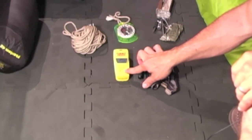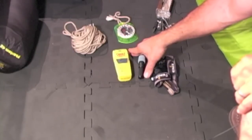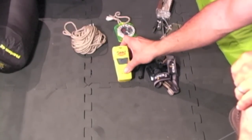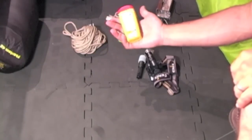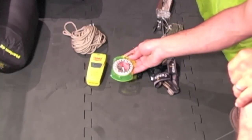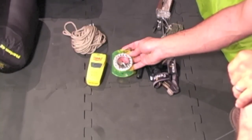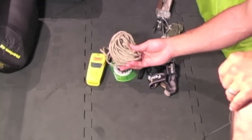McMurdo Fast Find personal location beacon. There was no cell phone service on over half the trail, so just in case something went wrong, I still had contact with the outside world. I also had a compass — a very basic compass — and 25 feet of rope.